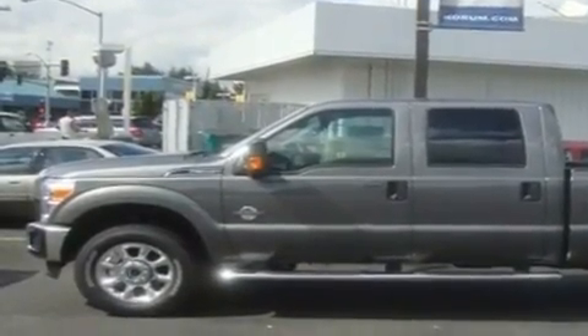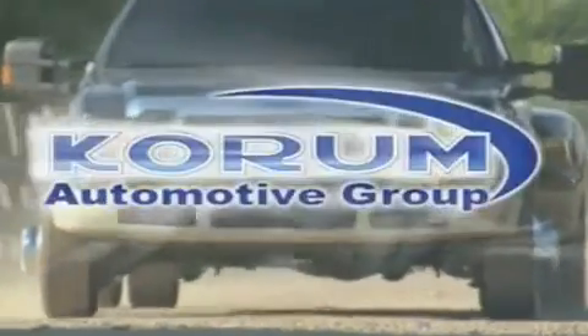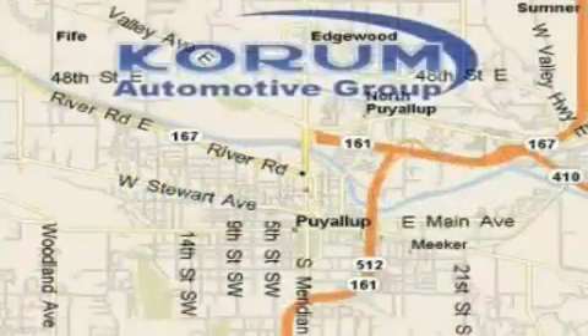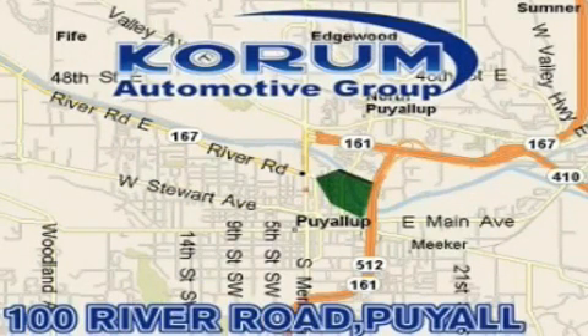We invite you to contact us today to learn more about this vehicle. Coram Automotive Group is located at the corner of River Road and Meridian in Puyallup. Coram has been serving our customers since 1956, providing excellence in sales and service of new Fords,